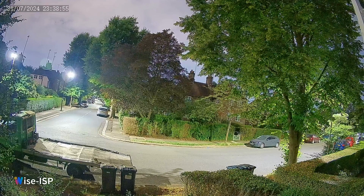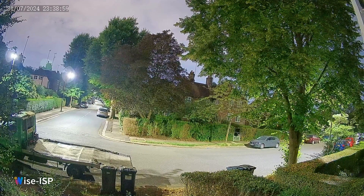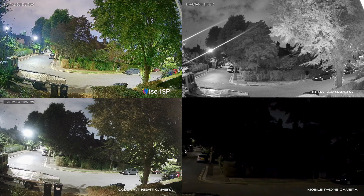Thanks to ColorHunter 2.0 technology, this camera covers the entire image in color without leaving any dark areas. The Wyze ISP camera stands out not only for its clarity in darkness but also for its overall video quality.